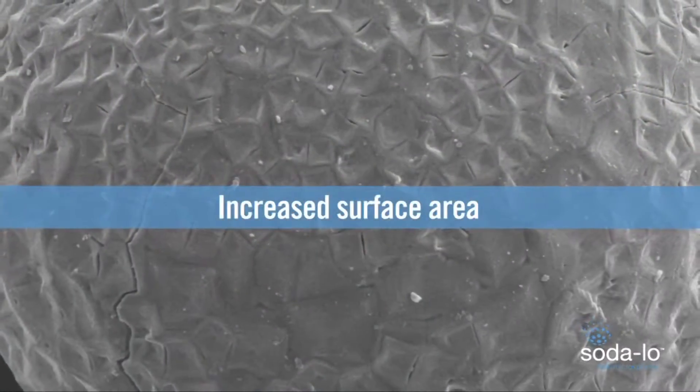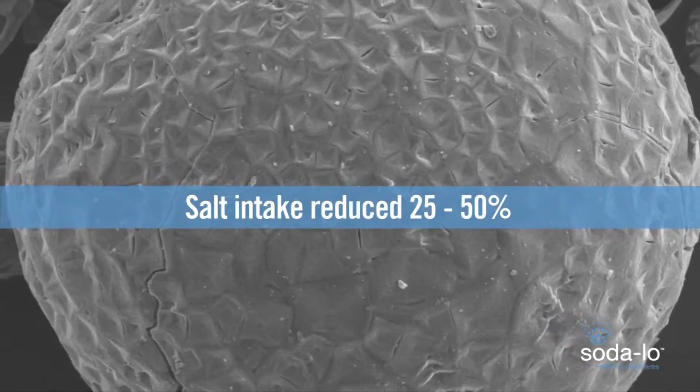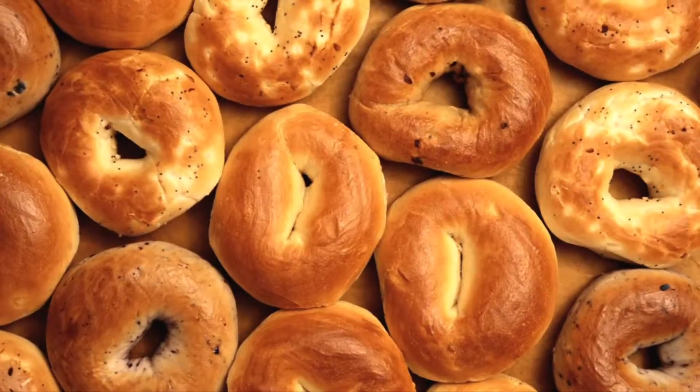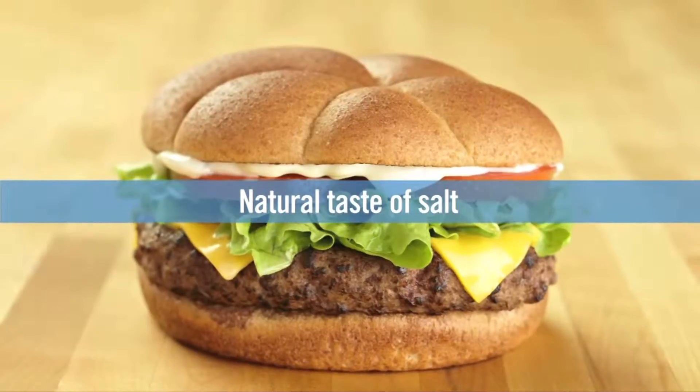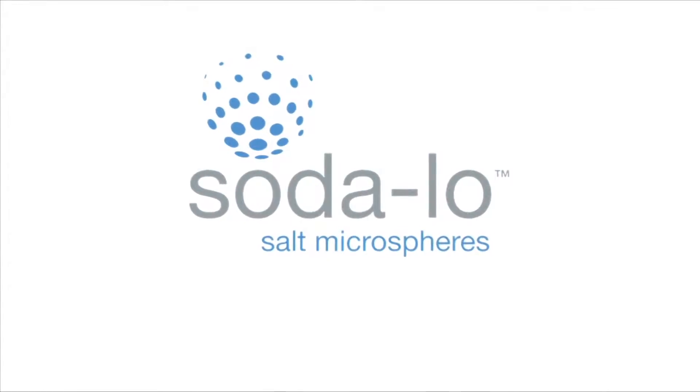This allows our customers in processed foods to reduce their sodium by up to 50%. What makes it very innovative is how easy it is to use. It is a natural ingredient — it is salt, it's made from salt. It's labeled as salt, so it's very easy for our customers to use and very effective.